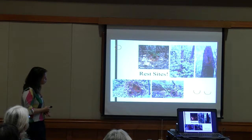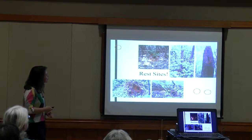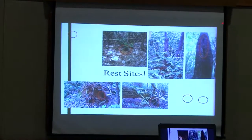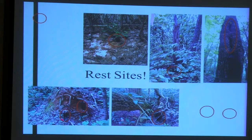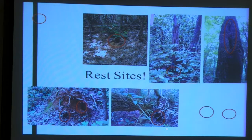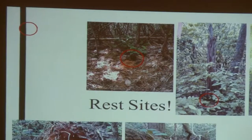These are some examples of rest sites. Spotted skunks use sites up in tree cavities above ground, root cavities in snags and live trees, root mounds of fallen trees, decaying or partially fallen trees, and also ground burrows that looked like they'd been excavated by other small mammals or sometimes possibly by the spotted skunks themselves.